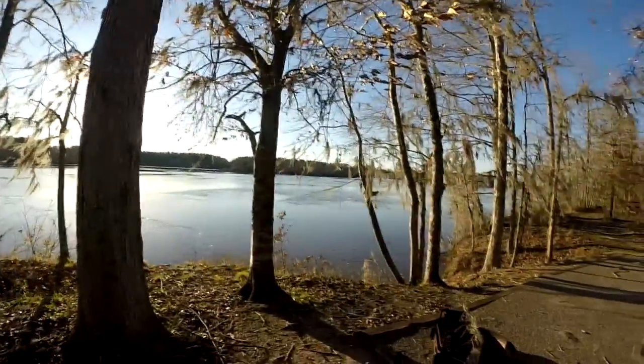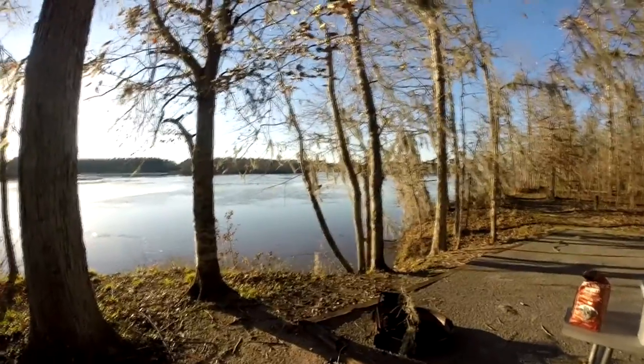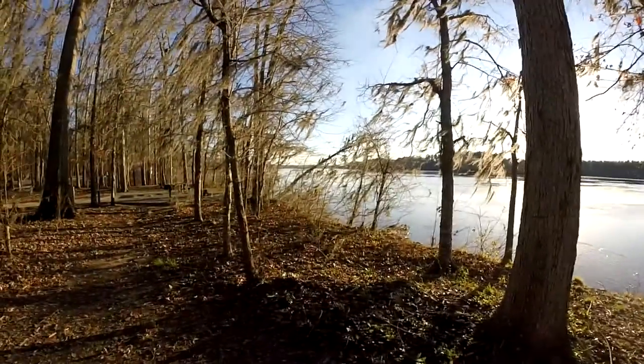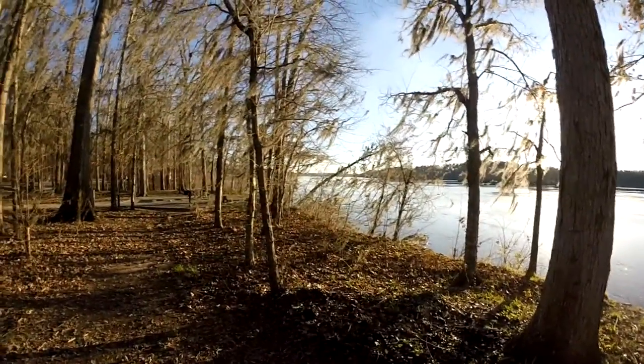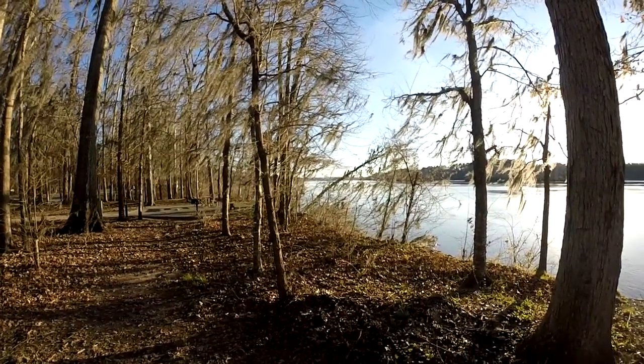We are at Prairie Creek, which is on the Alabama River. I'll show you what our view looks like. That is the Alabama River right there — it's moving pretty swiftly right now. And down that way is the Jones Bluff Lock and Dam, so we may ride over there and look at that tomorrow.